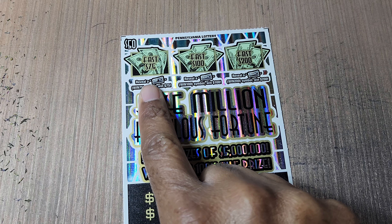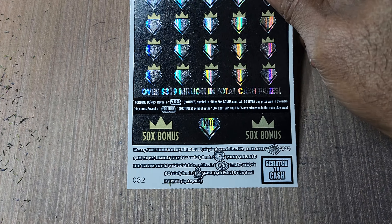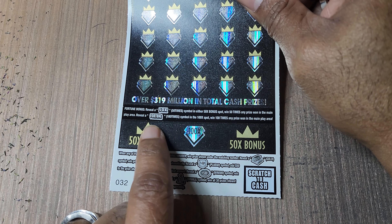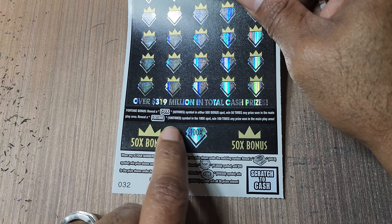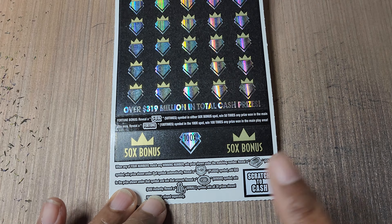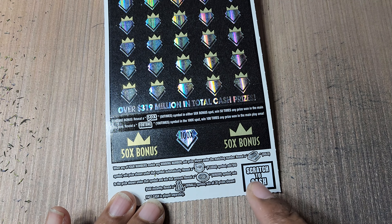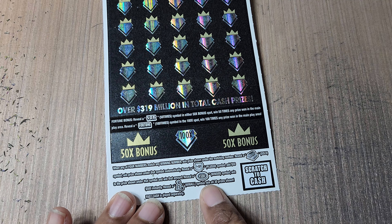For this one we're looking for float notes up here — 7,500 and 200 at the bottom — we need a match. If you get a win and find the 50X symbol, that's 50 times the prize. The fortune symbol right here is 100 times. Gold bars are an automatic win. The 50-plus shield adds $50 to whatever win, the 500 burst is what it is, and the money bag is a win-all. Odds are one in 3.75.